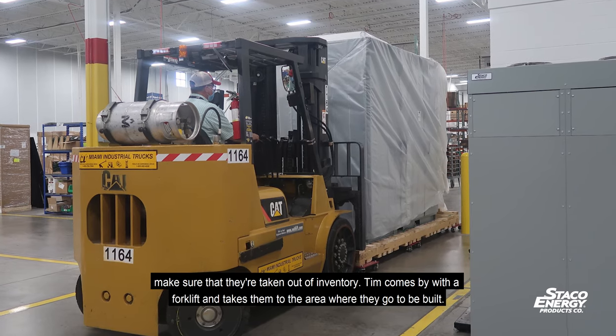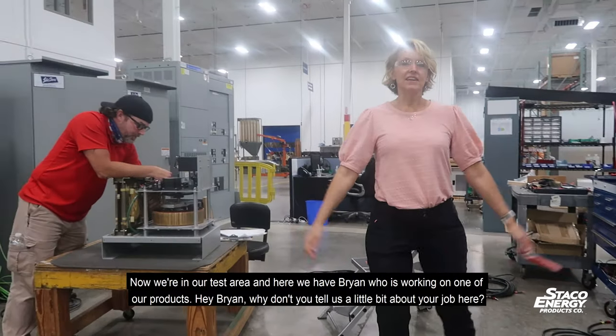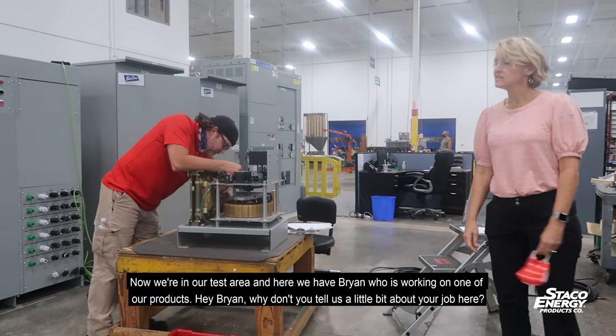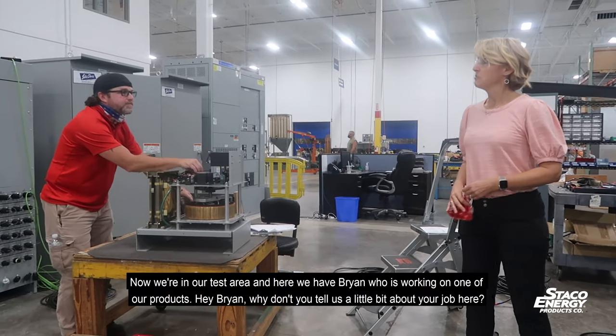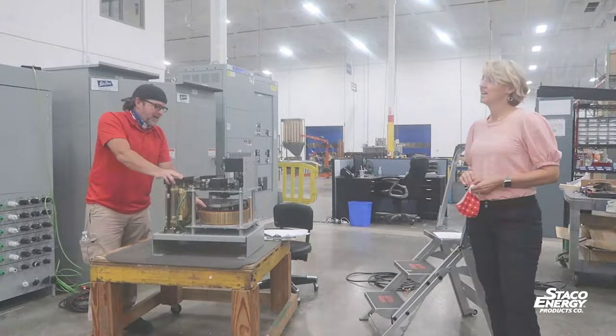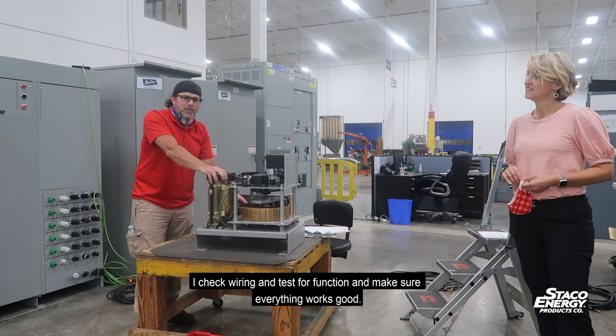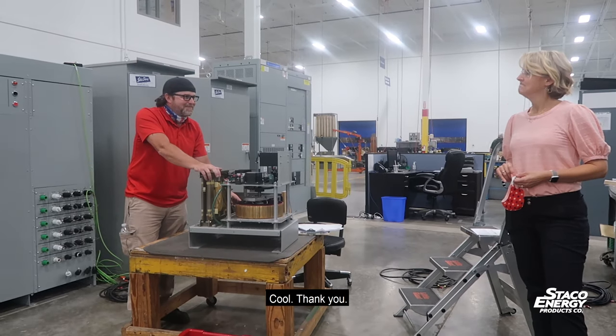Now we're in our test area and here we have Brian, who is working on one of our products. Brian, why don't you tell us a little bit about your job? I check wiring and test for function — make sure everything works good.